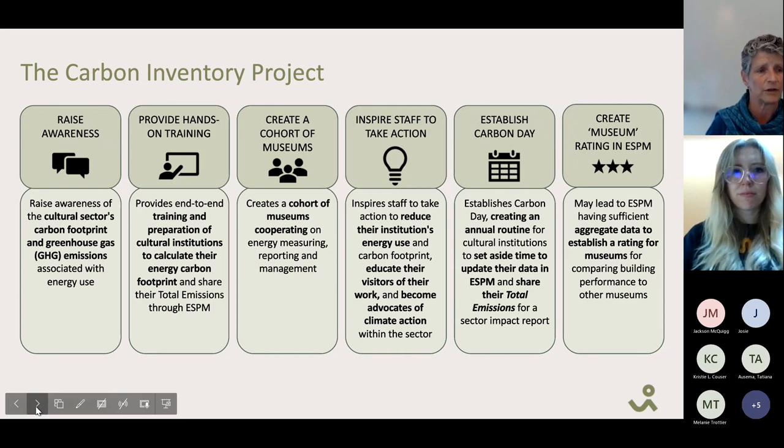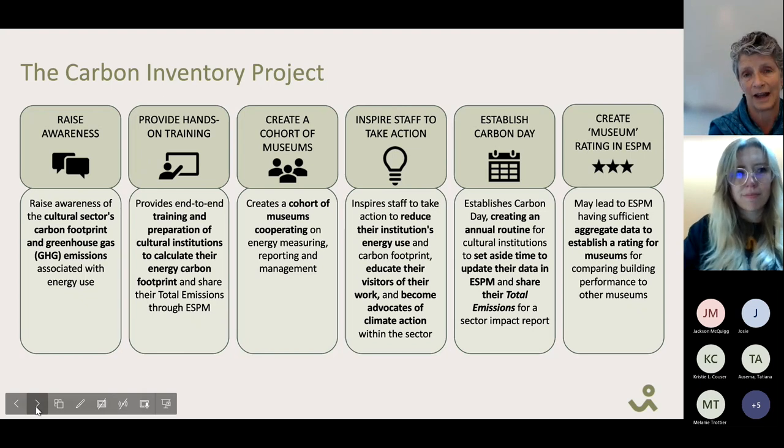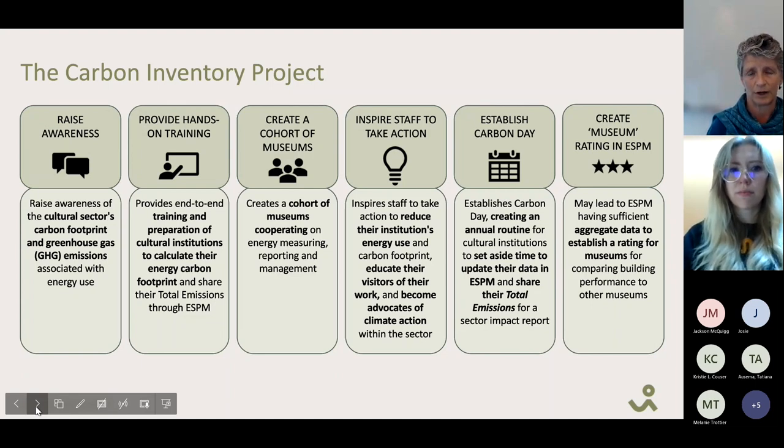Our goal is to raise awareness of the cultural sector's carbon footprint and greenhouse gas emissions associated with energy use. We realized during Culture Over Carbon that a bit more support, structure, and time to gather monthly energy data and collate and interpret it would make a big difference. So we created the Carbon Inventory Project with end-to-end support from now through next May, creating a cohort of museums doing this work together.